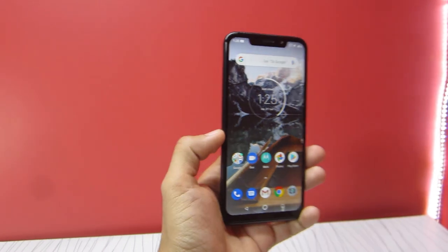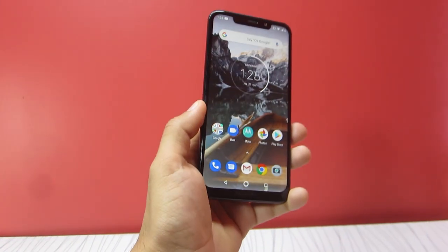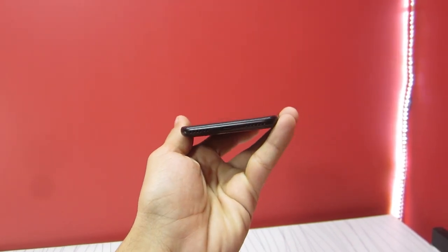This phone has a 16-megapixel primary shooter with an aperture of f/1.8 plus a 5-megapixel depth sensor, and a 12-megapixel f/2.0 sensor for selfies.